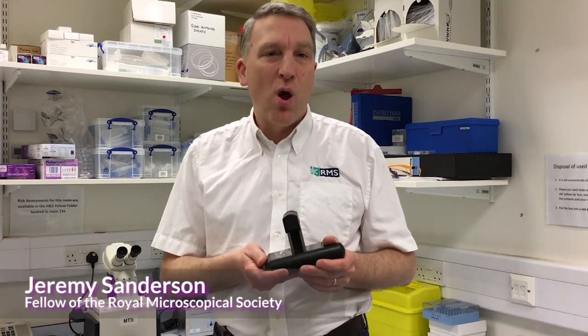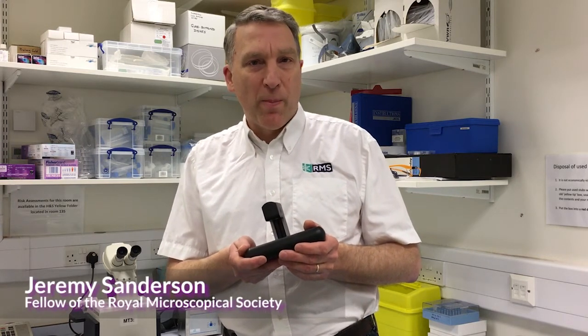Hi, I'm Jeremy Siverson. I'm a professional microscopist and a fellow of the Royal Microscopical Society. When I first saw the iLight, I was impressed with its quality and its digital connectivity. We use it in our work extensively.